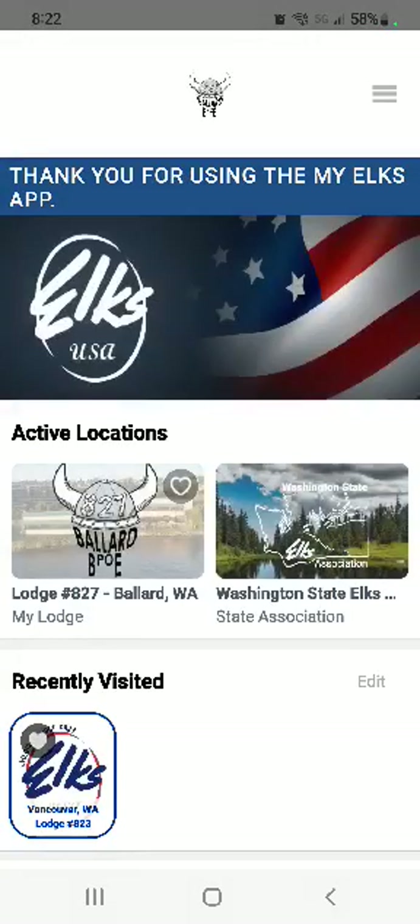So that's a little tour around the My Elks app, and we'll have more for you in the future. Thanks!